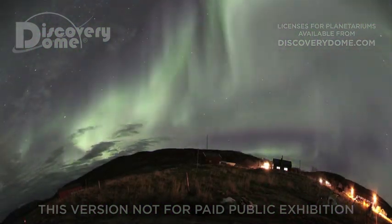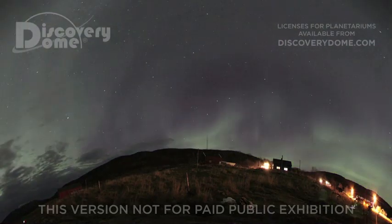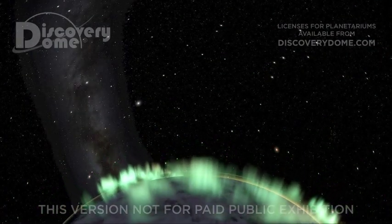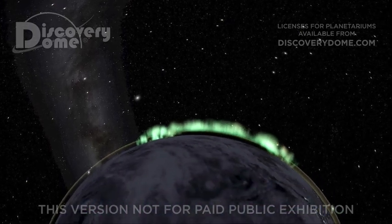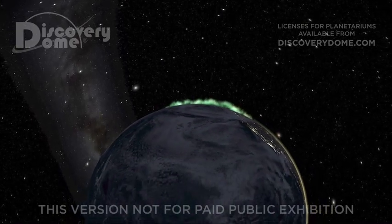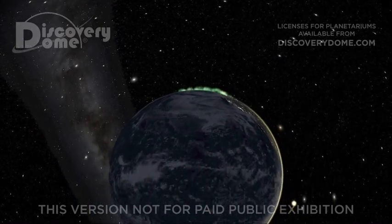Auroras crown our home world. They promise that our magnetic field still shields us from deadly solar storms, as well as cosmic rays from faraway supernovas. Within our protective cocoon, life has flourished, evolving into more complex forms and finally giving rise to sentient beings, aware of the magnetosphere which surrounds and protects the life-bearing Earth below.